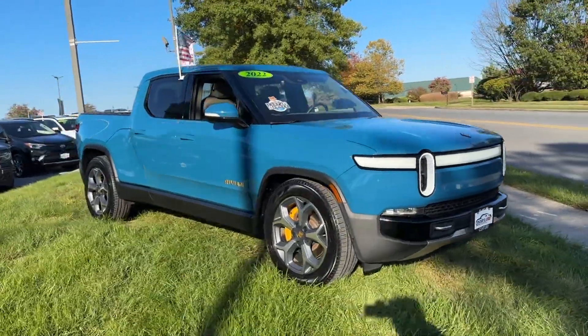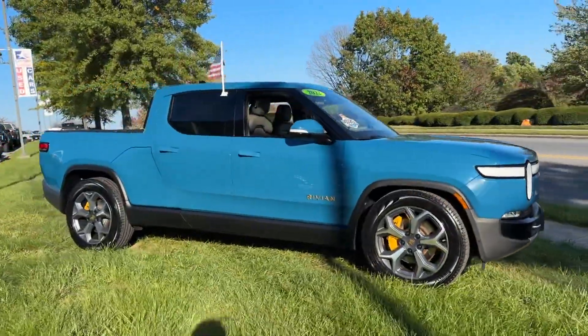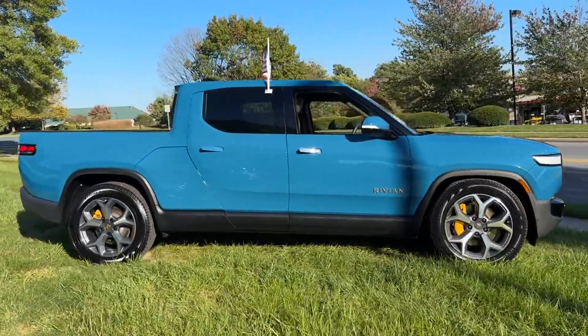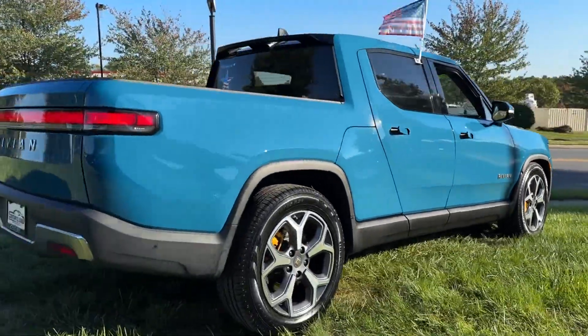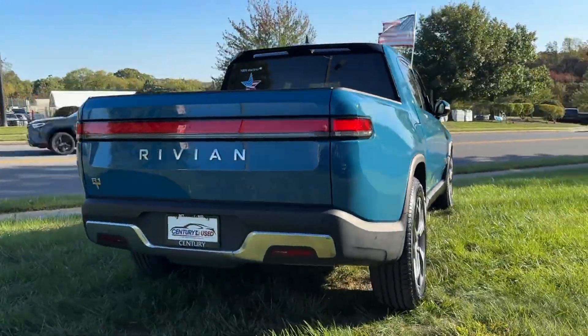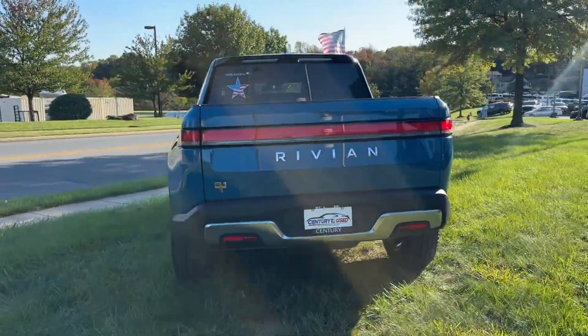2022 Rivian R1T. With less than 29,000 miles on the odometer, this pickup truck offers two full rows of seating for premium comfort. Find what you are looking for and more with these extra features.